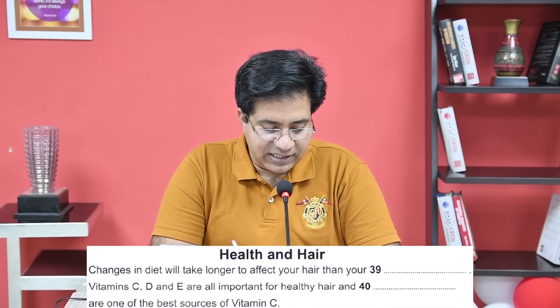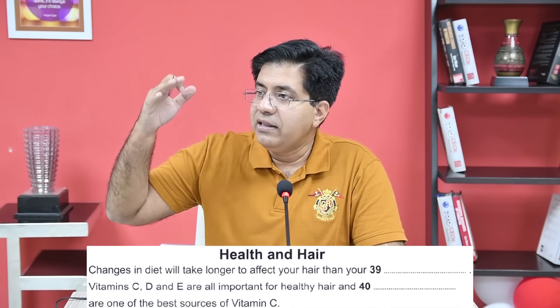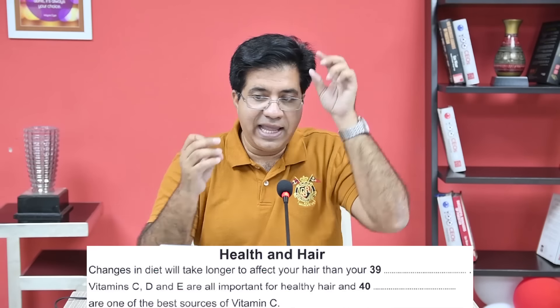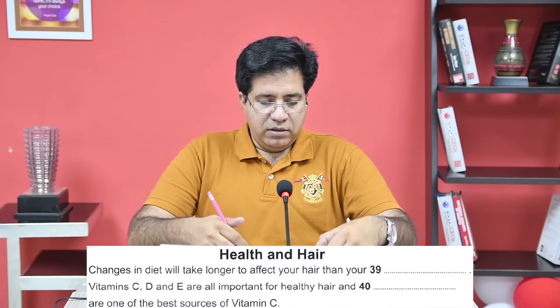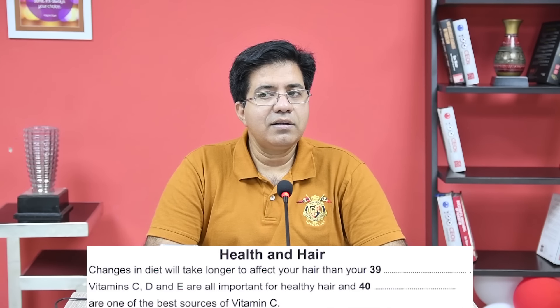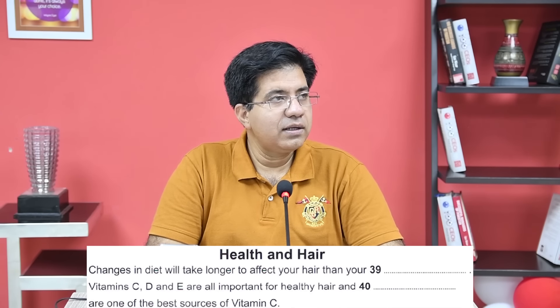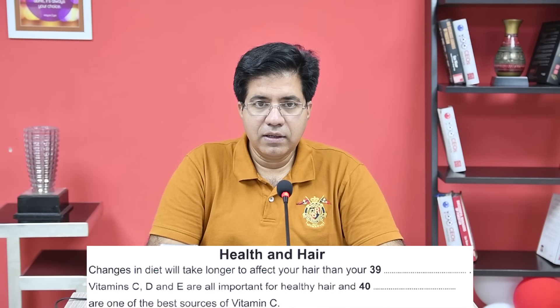Questions 39 to 40: Complete the summary — Health and Hair — write one word only. Question 39: Changes in diet will take longer to affect your hair than your dash. The audio: 'Like every other part of the body, our diet is extremely important to the condition of our hair. But whereas a change in your diet — for example, eating unhealthy foods — will soon be noticeable in your skin, changes to your hair will take a lot longer.' Answer: 'skin.'